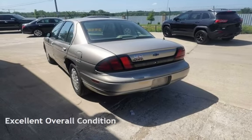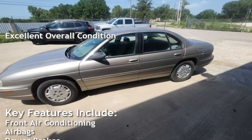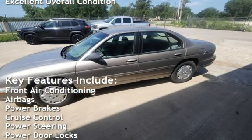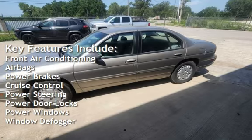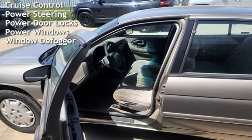This vehicle is in excellent overall condition. Key features include front air conditioning, airbags, power brakes, cruise control, power steering, power door locks, power windows, and window defogger.